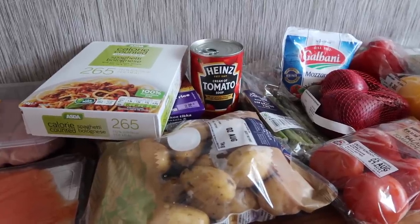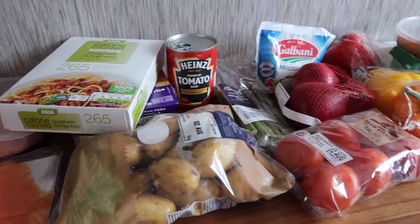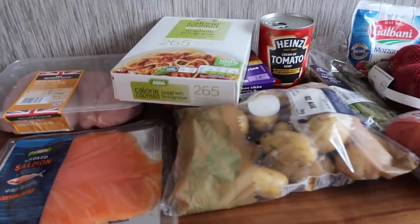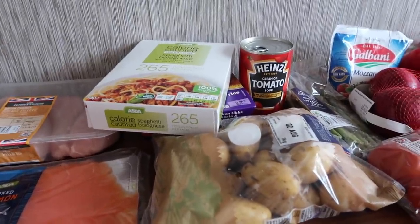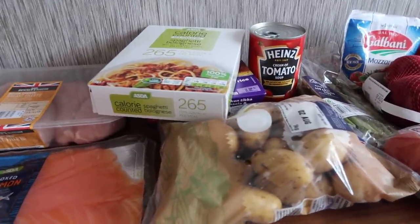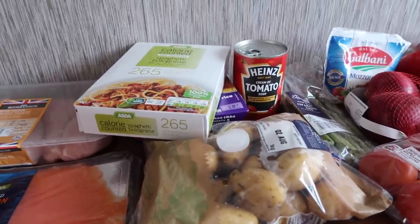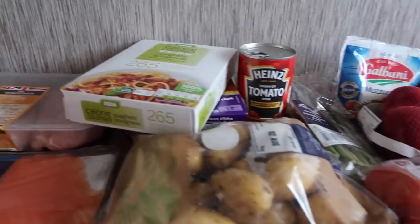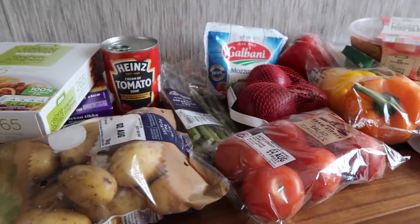Hi everyone and welcome back to my channel. For today's video I'm doing something a little bit different that I haven't done before, but a few of you asked me to do this. I went to Asda this morning and I thought I'd show you what I picked up — what I buy for a healthy, affordable food shop. I do prefer Lidl in terms of price but I always end up going to Asda, which is still well priced compared to Sainsbury's. I am trying to be as healthy as possible so I'd personally call this a healthier shop.